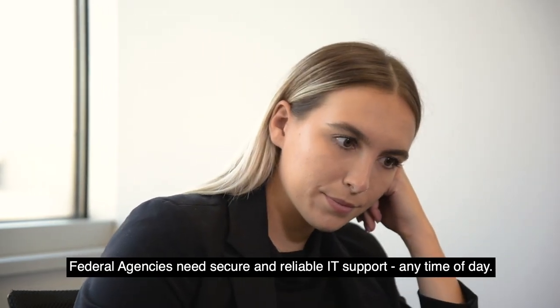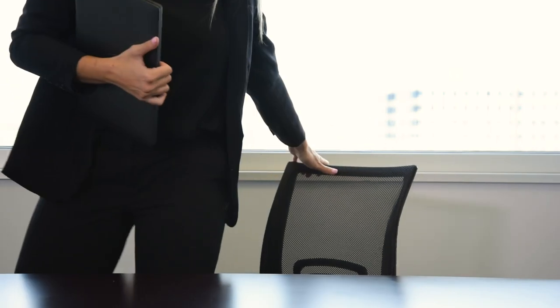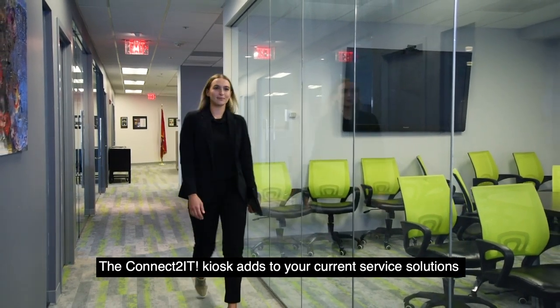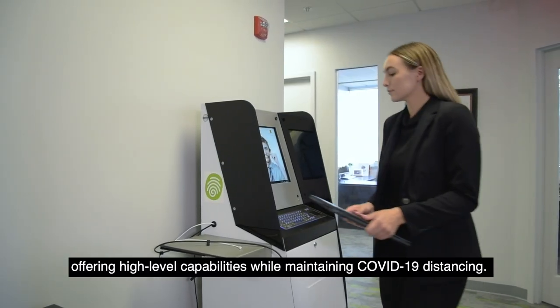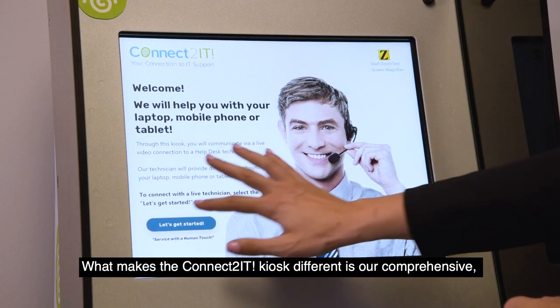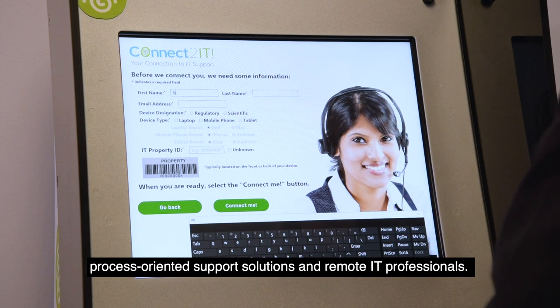Federal agencies need secure and reliable IT support any time of day. The Connect2 IT Kiosk adds to your current service solutions, offering high-level capabilities while maintaining COVID-19 distancing. What makes the Connect2 IT Kiosk different is our comprehensive, process-oriented support solutions and remote IT professionals.